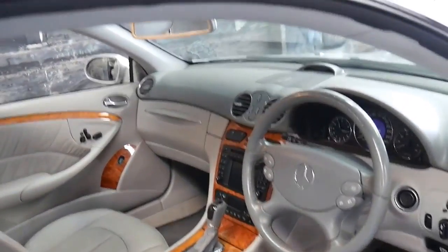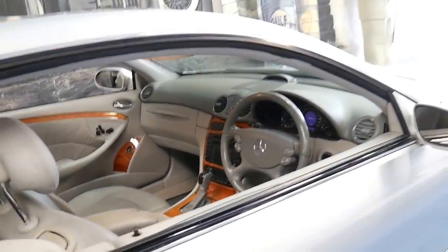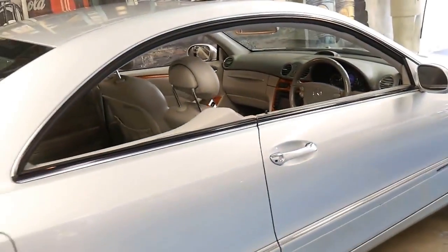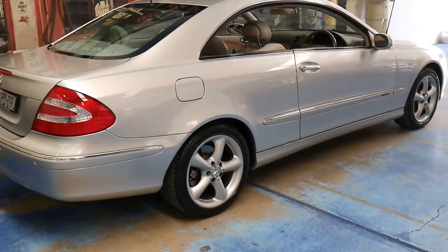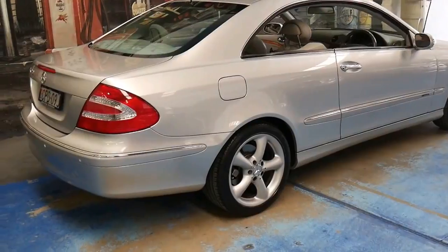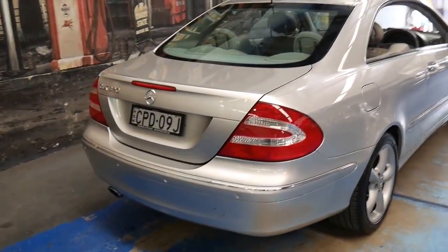What that means is it's got a very long life ahead of it. We're looking at these and the E-Class models with 300,000 plus kilometres. And I think to buy a CLK 320 in this series for under $15,000 is incredible value for money.